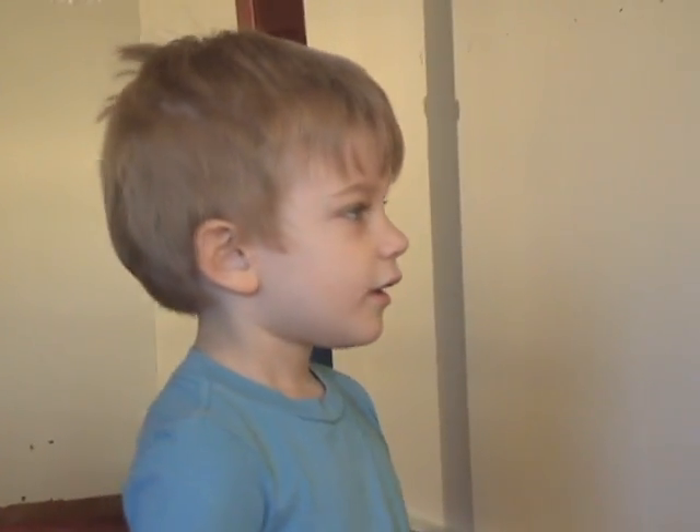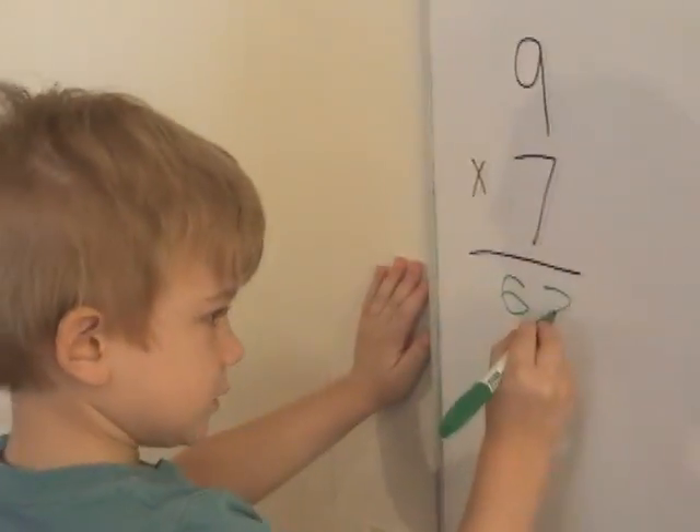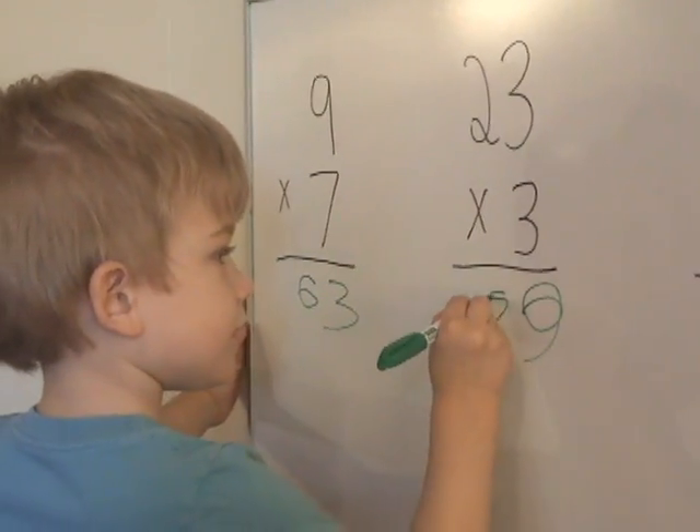Uh-oh. Dad made one mistake. Let's do the multiplication. I have the best show. 63. Good. Let's do that next one. 9. Good. 6.